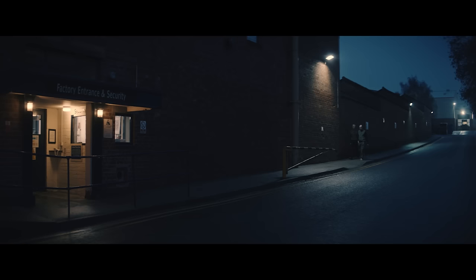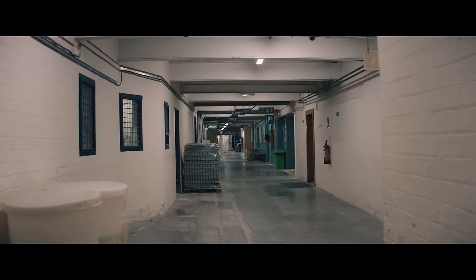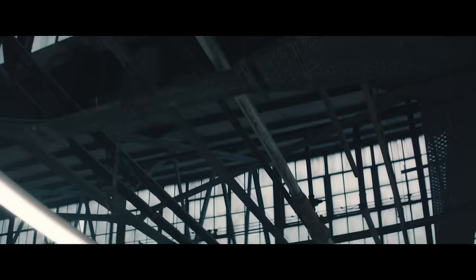This is the starting point for it all. A factory nestled between the Peak District and the industrial towns of the Midlands, quietly making some of the most iconic tableware in the world. This is Denby Pottery.